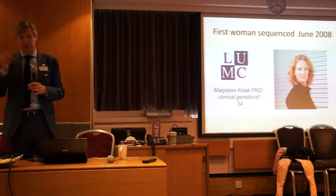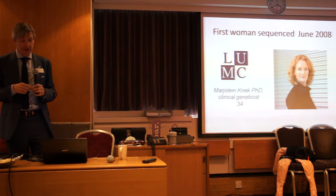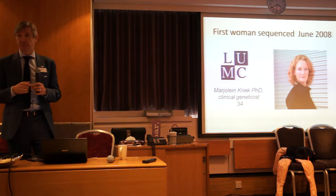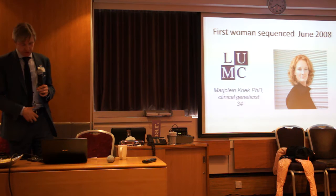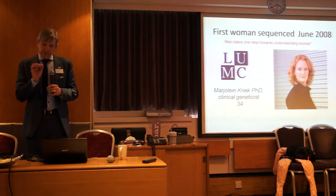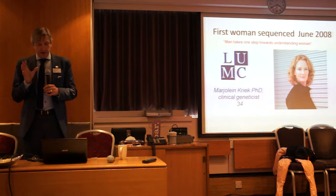The following year, my dear friend Johan den Dunnen had some spare capacity in his lab, and Myelene, one of the clinical geneticists in Holland, volunteered to have her whole genome sequenced. They did it for €45,000, which is a pretty big cut in price from $100 million in 2000. The Americans were very unimpressed, having already done Jim Watson and Craig Venter, but the Australian media picked it up better when they said 'man takes one step towards understanding woman.' That is a very small step — having been married for eight years, I can tell you.